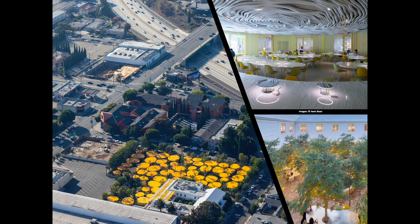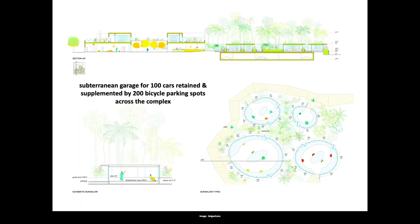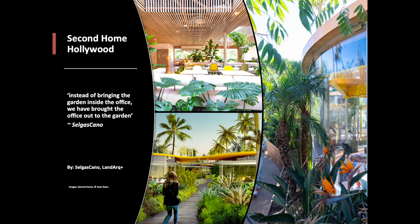Previously the site held two structures, one designed in 1964 by architect Paul Williams, the first recognized African-American architect working in Los Angeles. This two-story building was retained and the second demolished for the pods in a garden. The pods are surrounded by a lush 50,000-square-foot garden of now over 6,500 plants, much of it native and drought-tolerant, situated on the former parking lot. Gardens were built with four feet of soil on top of the parking slab. Transparent tube-like workspaces for 200-plus roaming memberships, a bookstore, and a 200-person auditorium offer spacious and healthy rooms that pump in fresh air directly from the outside. The architects say, instead of bringing the garden inside the office, we have brought the office out to the garden.